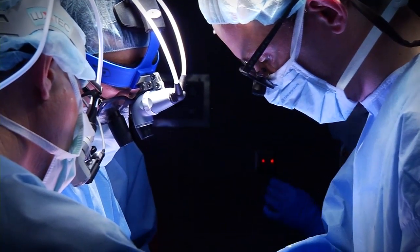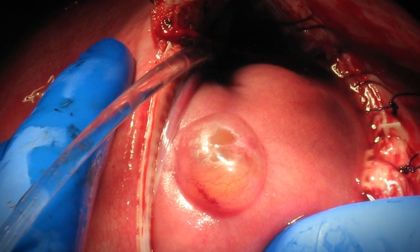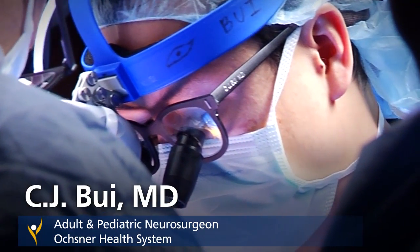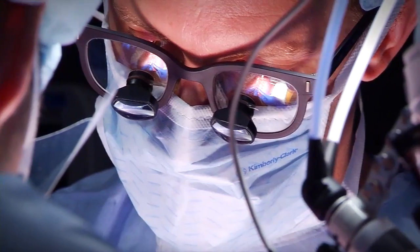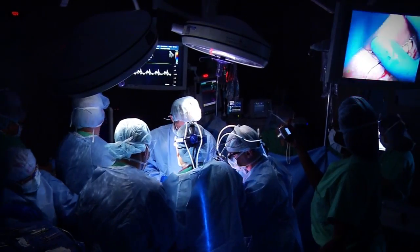We're able to open a window in the uterus and bring just the baby's back through, and once we're able to get to the defect the team takes over and under high magnification we actually do the repair. The great thing about Osteren is that we have a pediatric neurosurgeon, a pediatric cardiologist, a high-risk pregnancy doctor, high-risk anesthesia — we've got everything that we need here.